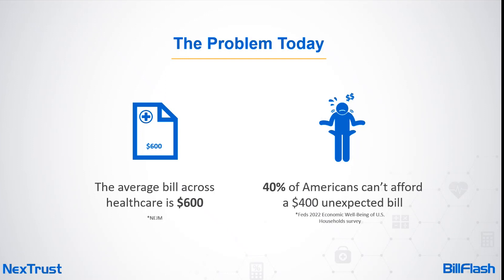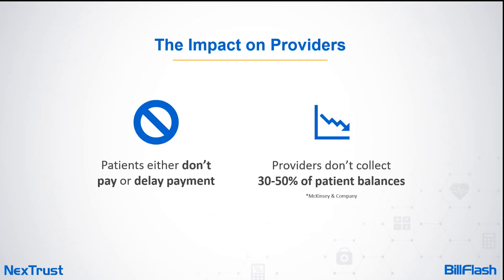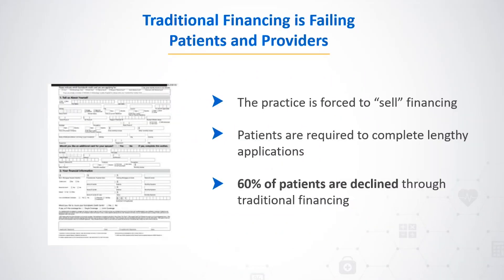Consider this: the average bill across healthcare is $600, yet 40 percent of Americans can't afford a $400 unexpected bill — those numbers aren't lining up. The result is that patients don't pay or they delay payment, and providers aren't collecting on 30 to 50 percent of patient balances right now.